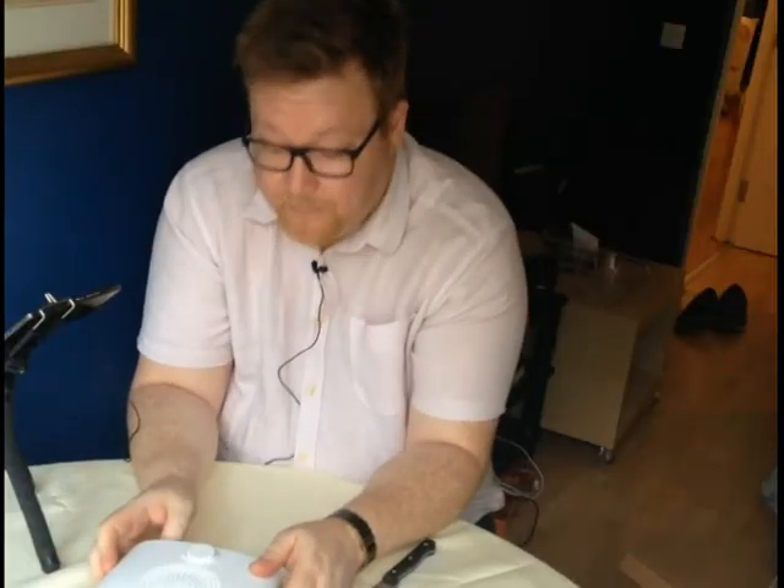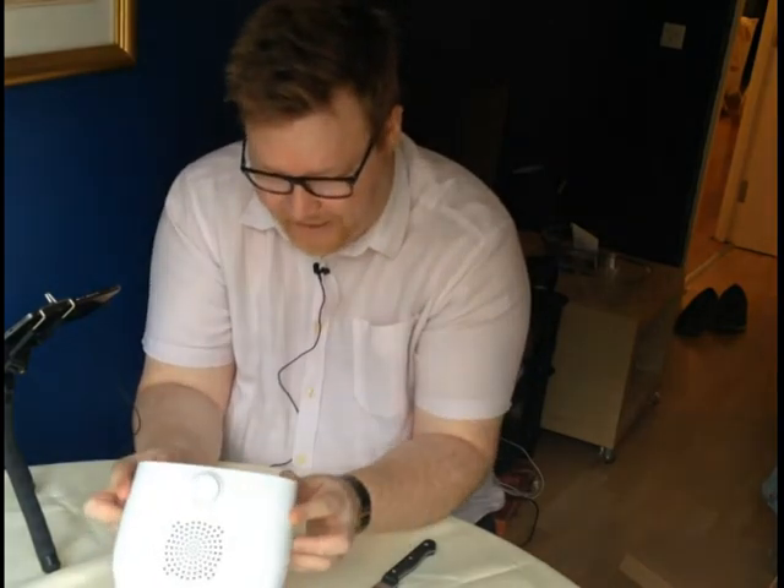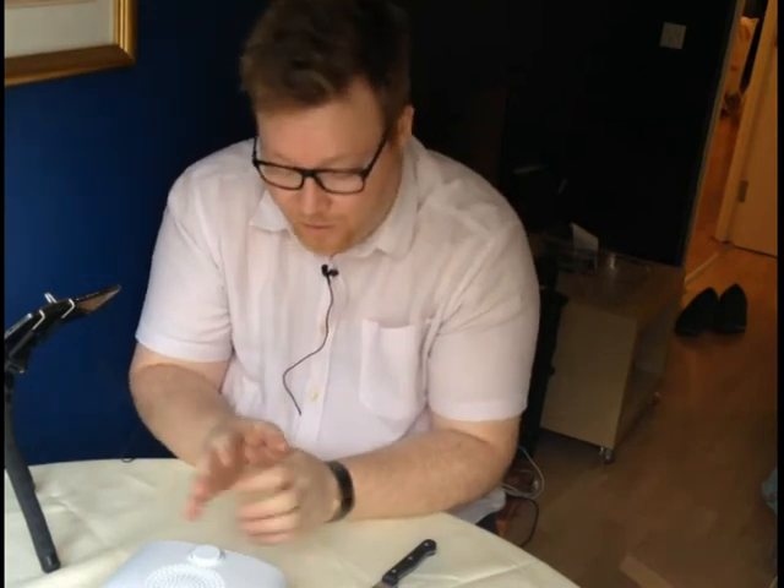I'm sure people will have done a teardown but I'm not taking it apart. I believe there's a Raspberry Pi in here somewhere, but my more important thing is to get a sense of what it's going to be like and whether it's going to be any good - and that'll be the next video.